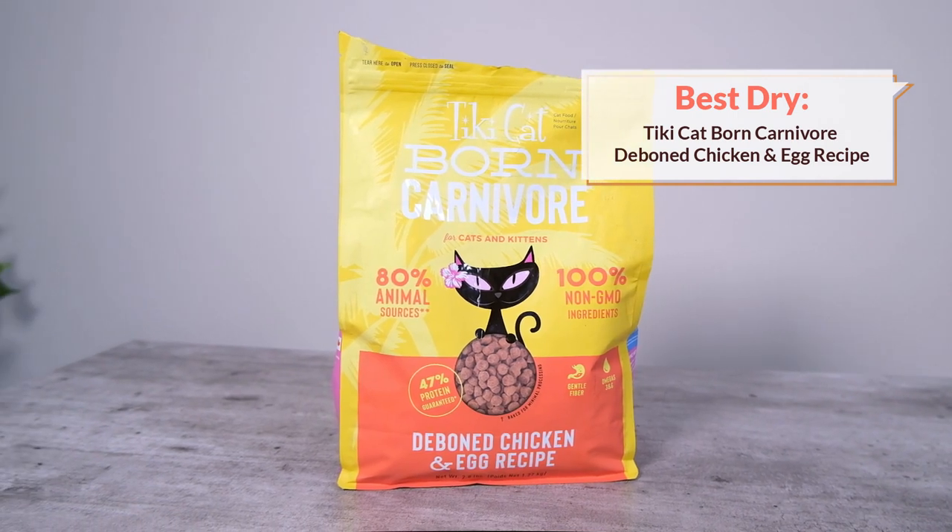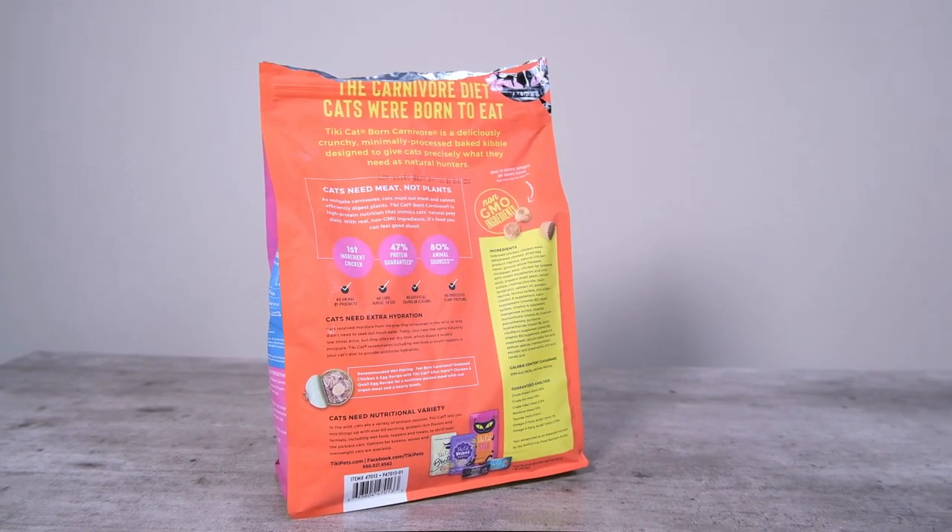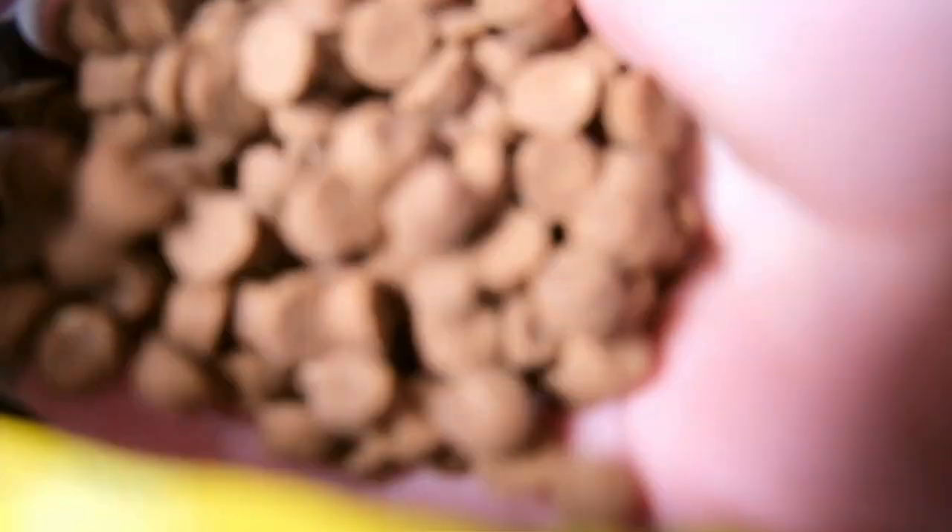Wet food is almost always preferable to dry food, especially when helping your cat lose weight. But if your cat is hooked on dry food or it's the only option you're able to feed, you might want to consider Tiki Cat Born Carnivore Deboned Chicken and Egg Recipe. This isn't a particularly low-calorie food at about 107 calories per ounce, but it manages to stay under 20% carbohydrates on a dry matter basis while still being reasonably low calorie. It's a meat-based food made from clearly named ingredients and a relatively carnivore-appropriate choice, costing about 25 cents per ounce.